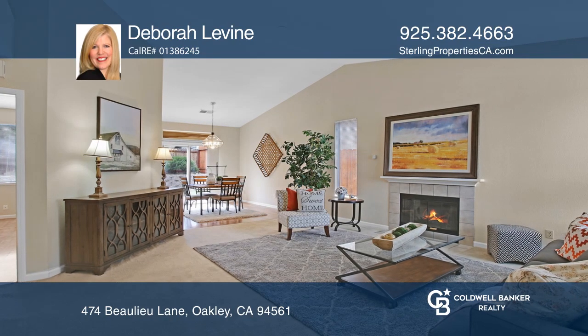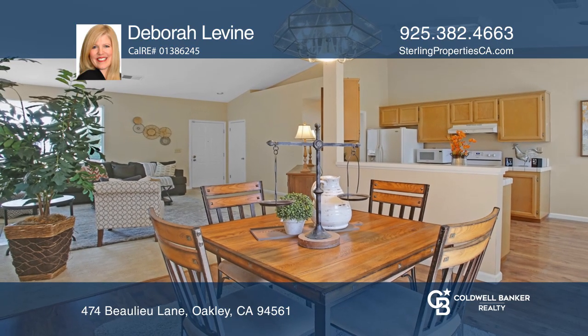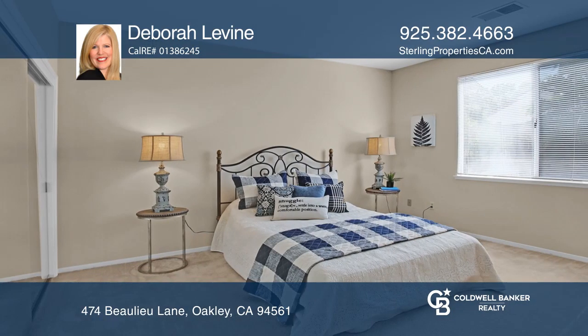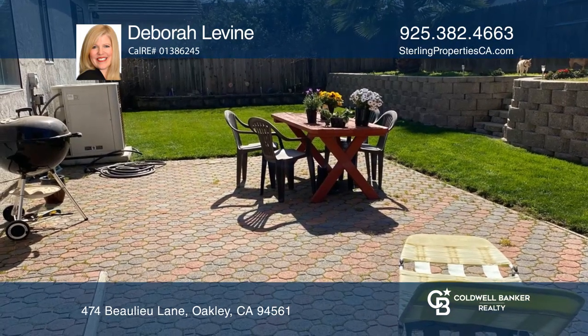Welcome to this three-bedroom, two-bath single-story home in the Vintage Parkway neighborhood, minutes to downtown Oakley and Big Break Marina. This move-in ready home features vaulted ceilings and laminate flooring. As you enter, the living room and dining room welcome you.